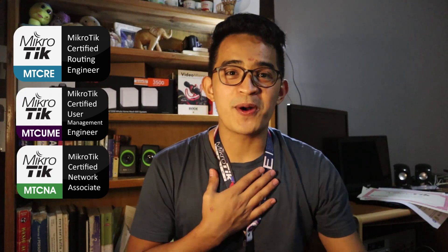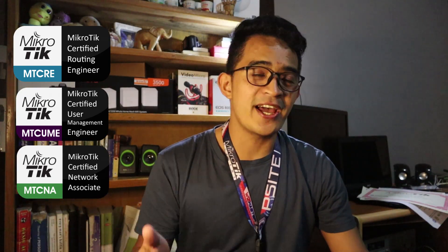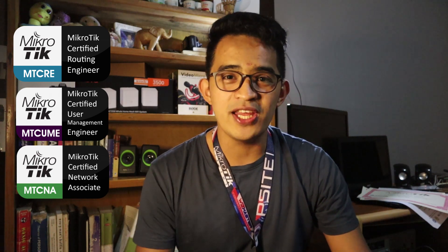What's up guys? It's me again, Torego Pro, and I want to share with you how we got Mikrotik Certified Engineer.